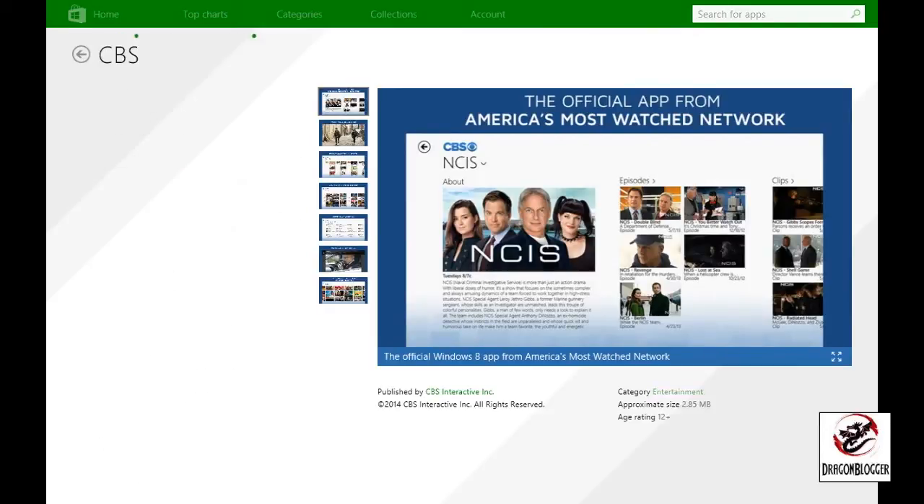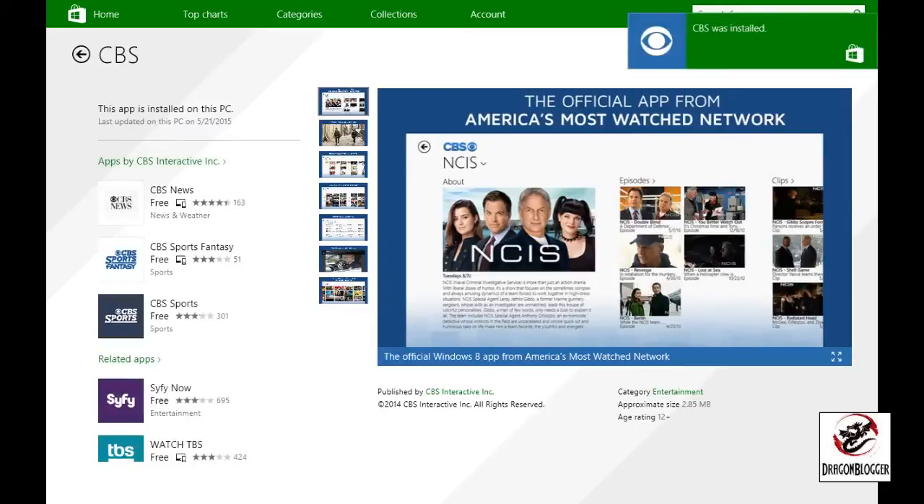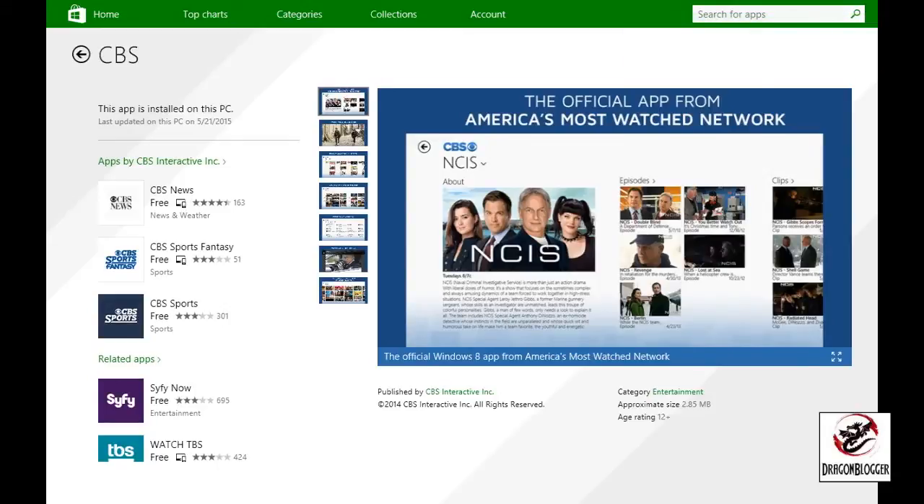There are two things to keep in mind specifically with CBS All Access. First, All Access does not mean that you have all episodes of a TV series. For example, I only had a few NCIS episodes and had to wait for it to come out on Netflix to get the whole entire series — well, all of them except for the last season, which is pretty normal for Netflix. The other thing is that the app is free but the service is not. Sometimes you will see references to CBS being free, but that's a reference to their other products like news and so forth.